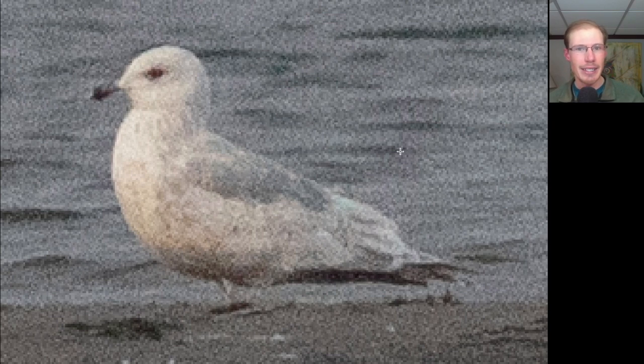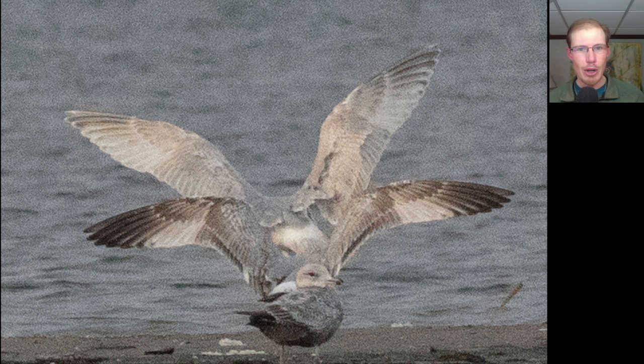I believe this is an Iceland Gull. In an open wing comparison, the Herring Gull in the front has a lot of black in the primaries, a paler patch in the inner primaries, and dark color throughout the secondaries. Compare that to the Iceland Gull, which is much more pale overall — some darkness to the outer primaries but a much whiter wing.